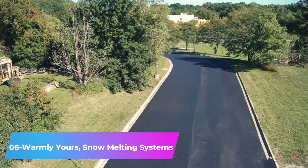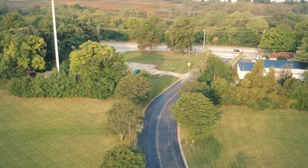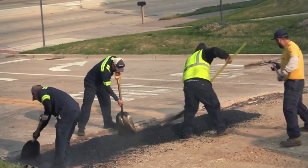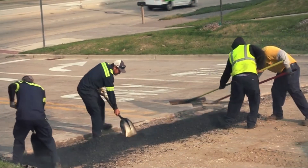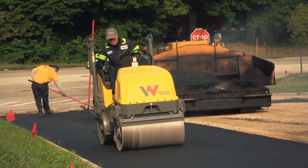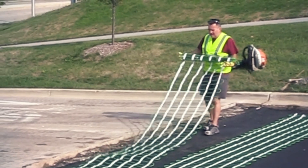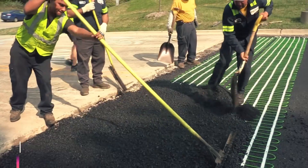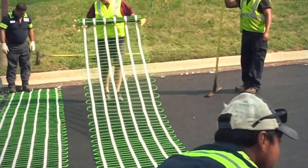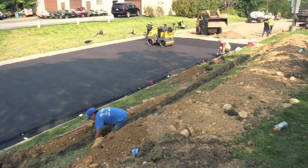Number 6: Warmly Yours Snow Melting Systems. During heavy snow, there is a shortage of people to clear the roads — this innovation comes in handy. It effectively melts both snow and ice, and can be installed on concrete, asphalt, or paving stones depending on specific conditions. Available in mats or cables, the cost per square meter ranges from $99 to $111. The control program considers temperature and humidity, and the heating can be monitored via Wi-Fi.